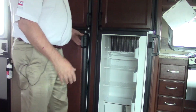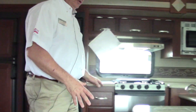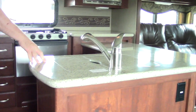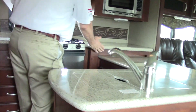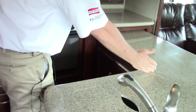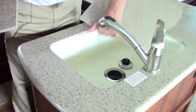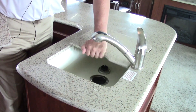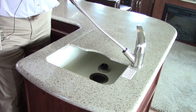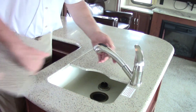It has solid surface countertops and quite a bit of workspace here. When the slide comes in, this part of the coach just comes in right to here. You have a nice big one-piece sink — very smart. The faucet is a Moen faucet just like you would have at your house, making it very easy to wash dishes.